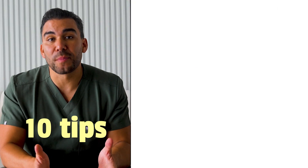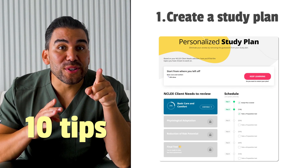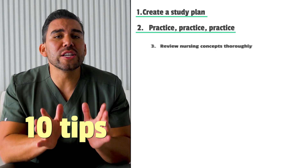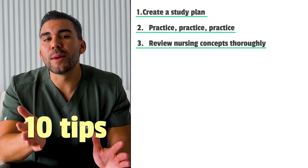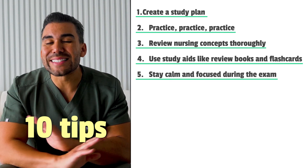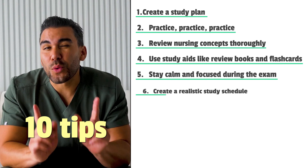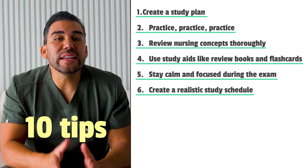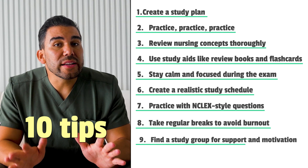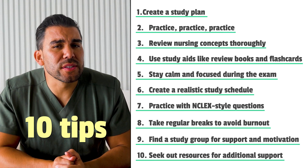Here are 10 tips to help you prepare. Number one: create a study plan — this one is vitally important, and Simple Nursing will do that for you. Number two: practice, practice, practice. Number three: review nursing concepts thoroughly. Number four: use study aids like review books and flashcards. Number five — very important — stay calm and focused during the exam; it's all about managing your anxiety. Number six: create a realistic study schedule. Seven: practice with NCLEX-style questions. Eight: take regular breaks to avoid burnout. Number nine: find a study group for support and motivation. And number ten: seek out resources for additional support.